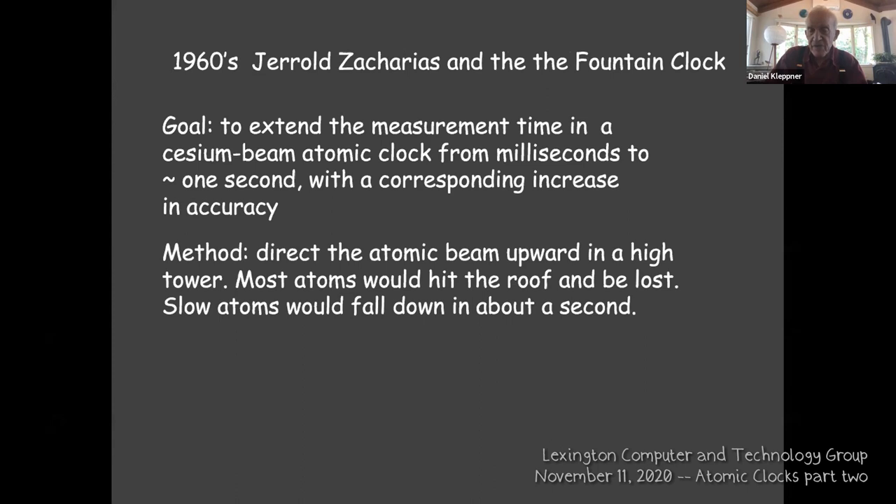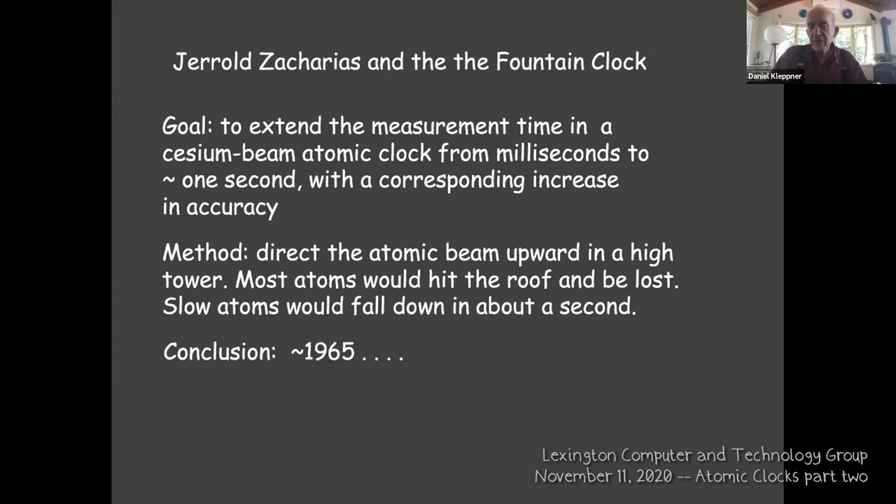The beam would go through an oscillating field on the way up, and fall back through the same field again, giving an observation time up to a good fraction of a second. This was called the fountain clock. He spent several years trying to develop it, but the conclusion around 1965 was that slow atoms do not fall — fast atoms behind them knocked them out of the way. It was a good idea, but about 30 years ahead of its time.